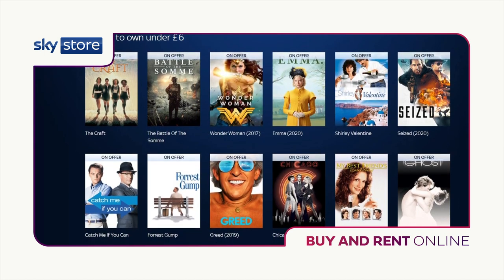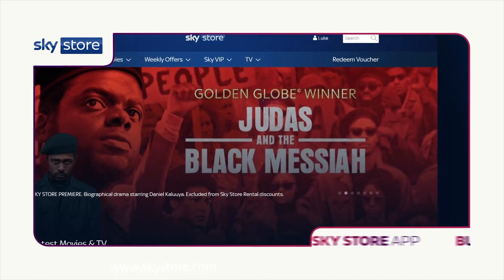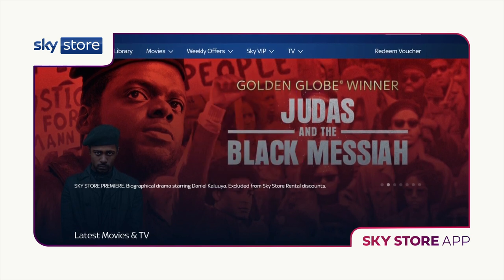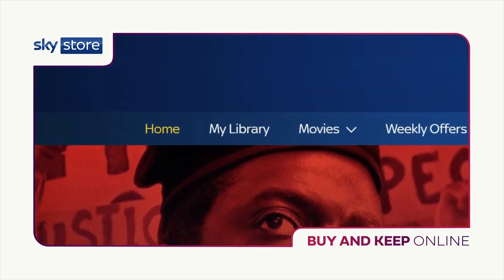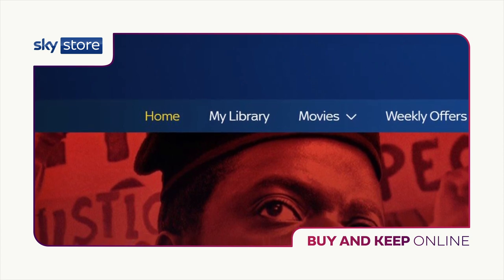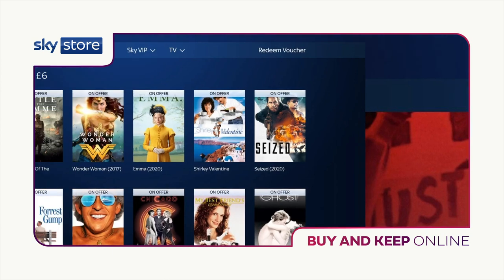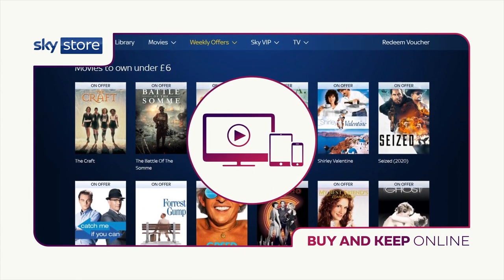If you buy this way, you can safely and securely pay with a debit or credit card. To watch on your tablet, smartphone, LG Smart TV or Now TV box, you'll need to download the Sky Store app. If you choose to buy and keep online, find your movies or TV shows in my library, where you can stream or download to watch even while you're offline. Sky Store Rentals are currently available online in SD. You'll have 48 hours to watch your online rental from the first time you press play. And if you lose your phone, laptop or tablet, you can download the Sky Store app on a new device and your content will still be safely stored there.